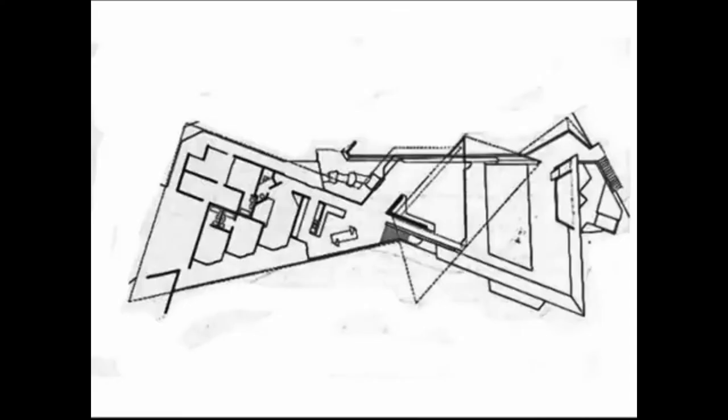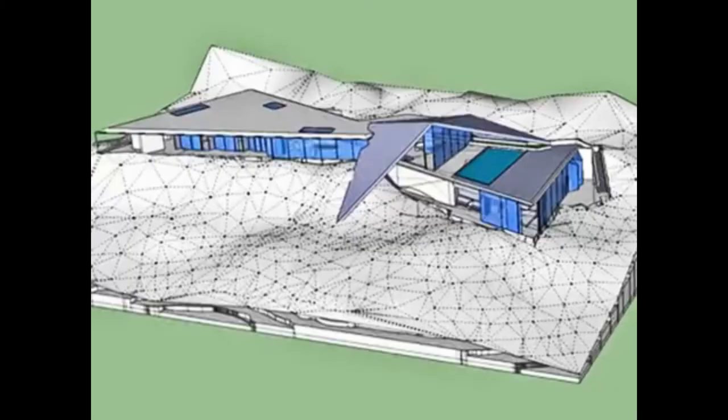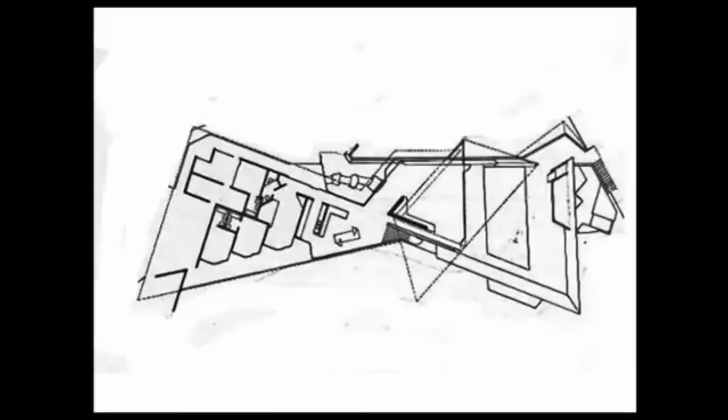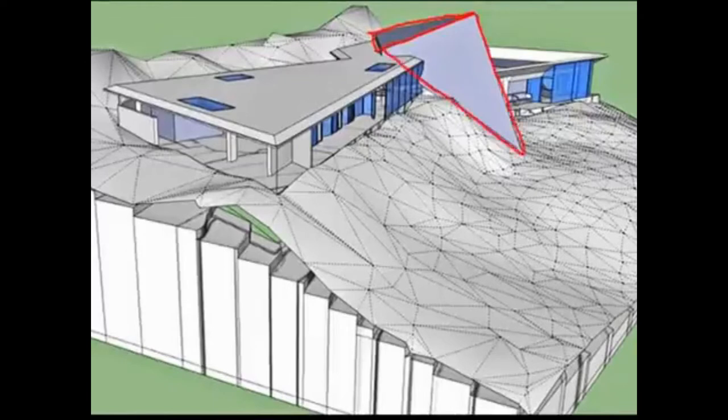The layout of the house consists of basically two triangles with the points attached to each other. One triangle is placed lower on the hill than the other. The lower part holds the master bedroom and the swimming pool, with the terrace placed on top of the lower triangle. The living room is placed where the points of the triangles come together. The roof consists of two triangles placed diagonally and touching each other at the horizontal base.